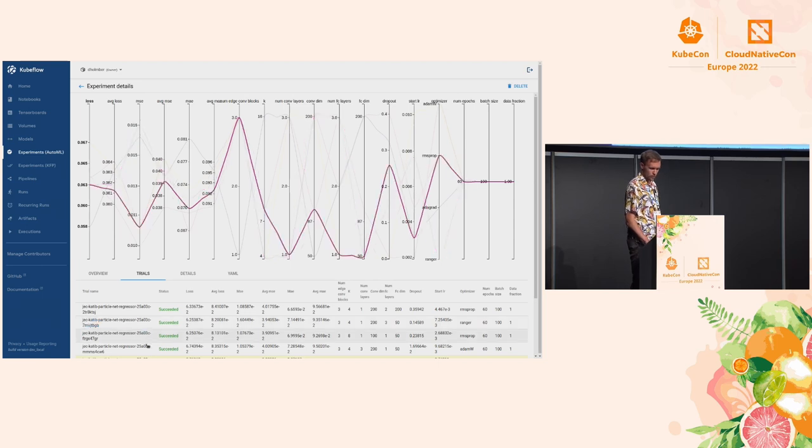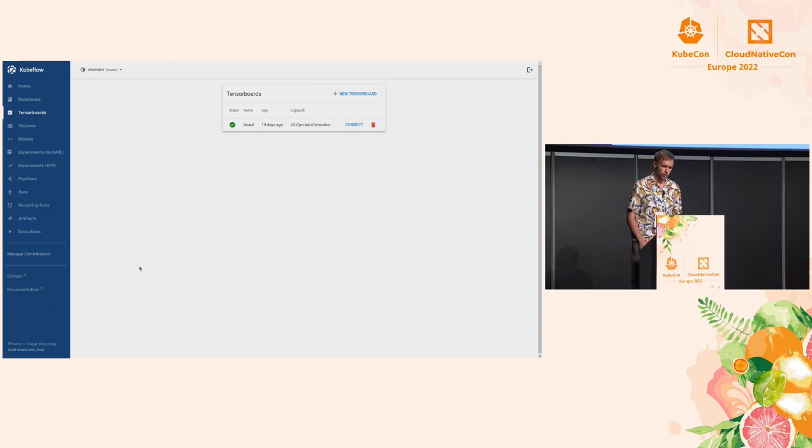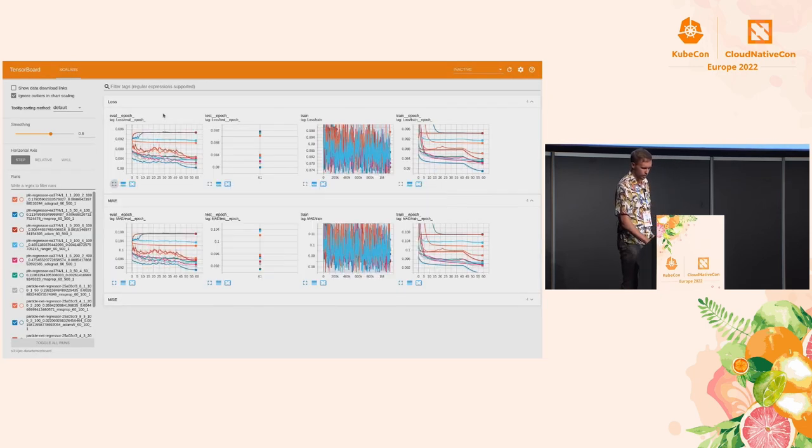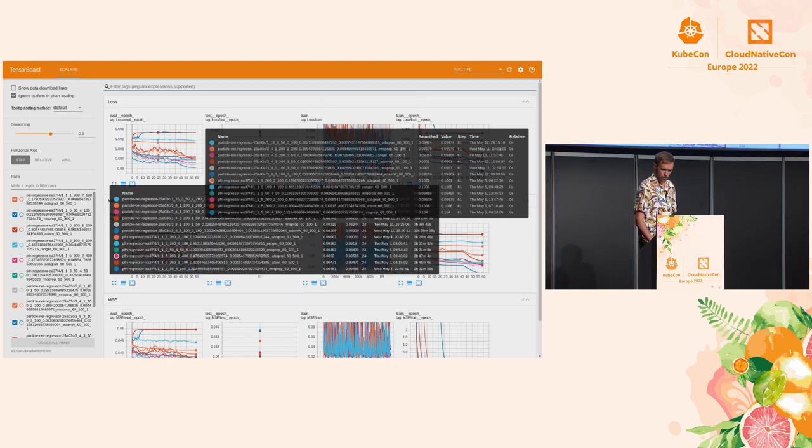This is all a pretty convenient way of getting an overview of what works and what doesn't. While training runs, you can connect TensorBoard to the S3 bucket that the model logs to. Here we can see the TensorBoard. You can have different types of metrics that you log.